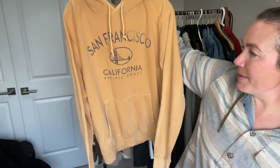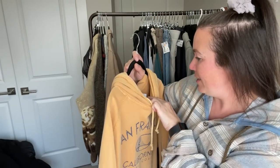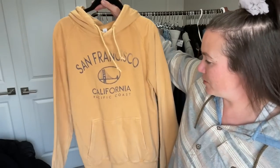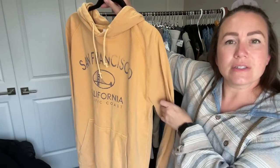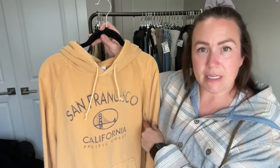Next up is a San Francisco sweater — nothing too fancy, I'm not even sure of the brand, so it might be a tourism sweater. I mainly grabbed it because of the color; it's very fall. If it had been bright spring or summer colors, I probably wouldn't have picked it up.